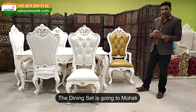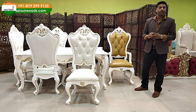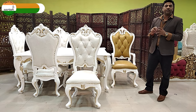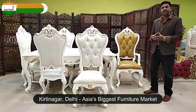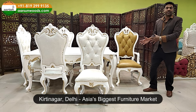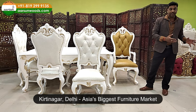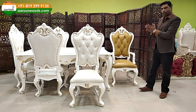This set is going to Mohali. Interestingly, the client belongs to Delhi — from Kirti Nagar, Asia's biggest furniture market — and is buying this for their Mohali home. We'll discuss that point in more detail. First, let me show you the item.